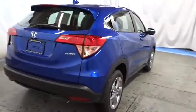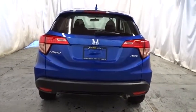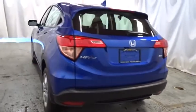Day and night rearview mirror, cloth seat trim, engine immobilizer, body color door handles, low tire pressure warning, four-piece floor mat set.